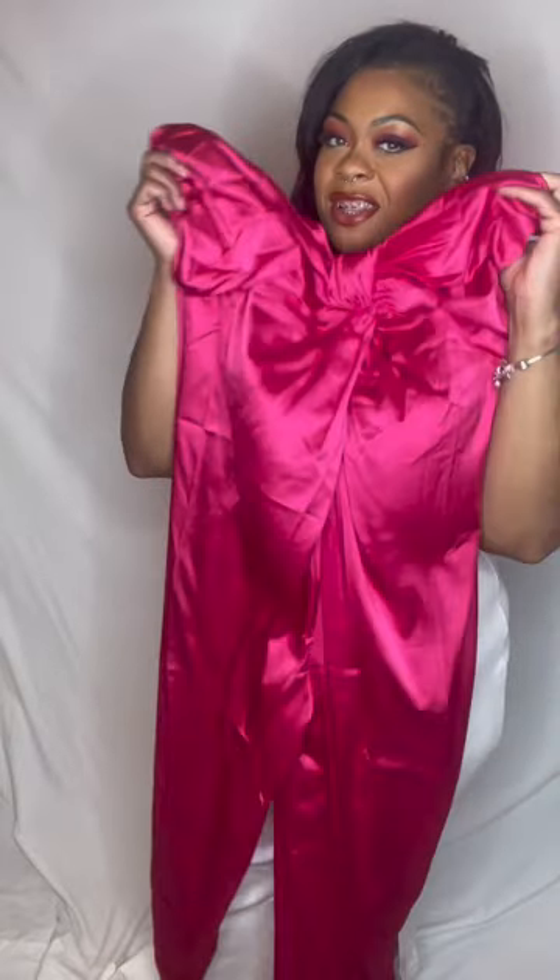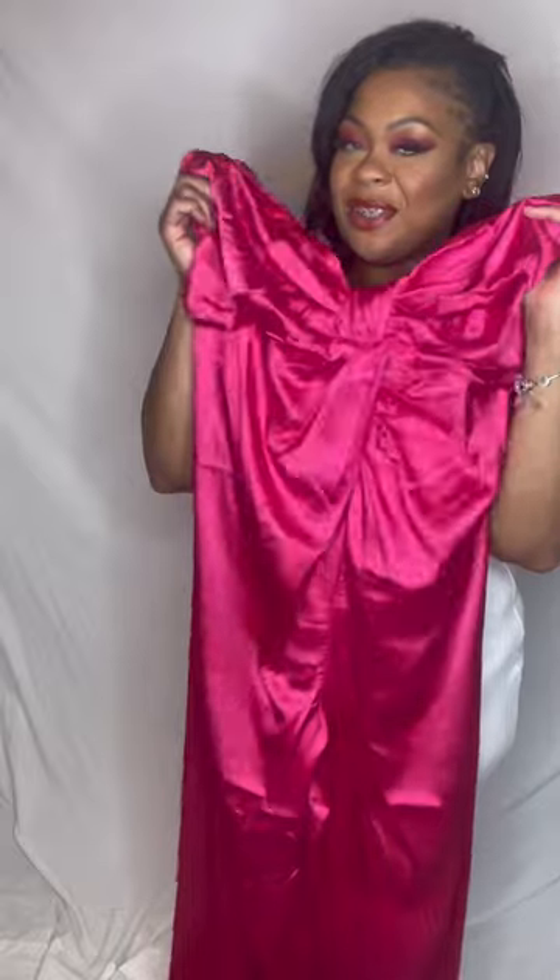This is the Chelsea Satin Jumpsuit in the shade hot pink. $10.98 was what I paid. It's cute — I really bought this for whenever I'm repping my brand, doing a pop-up shop or going to an event where I'm representing the Pink Playhouse. It's a cute little pink jumpsuit, and I'll probably put a jacket or something over it.